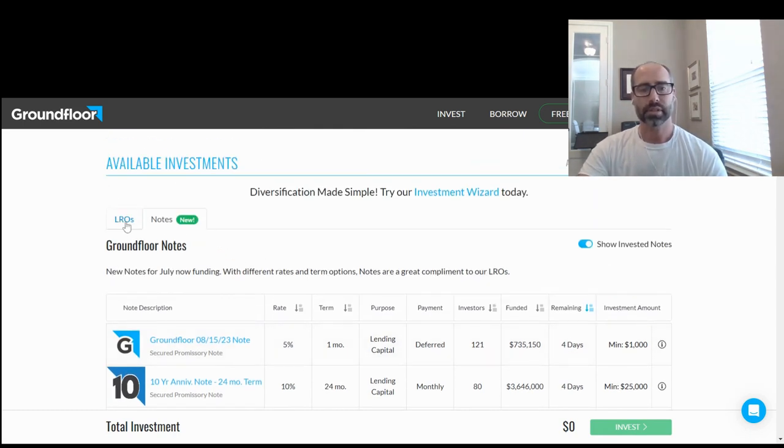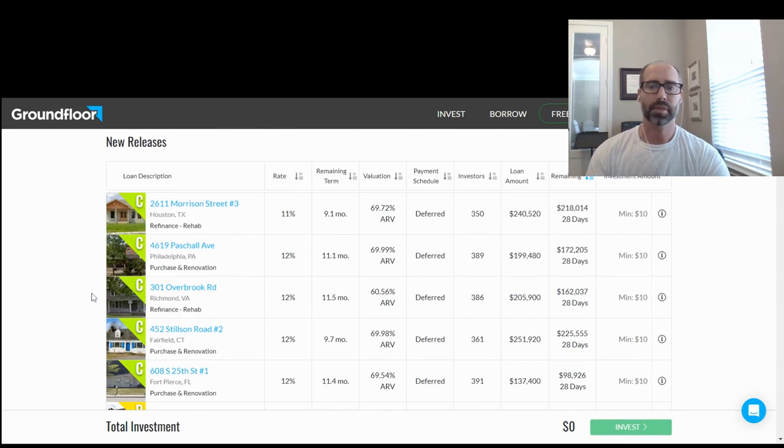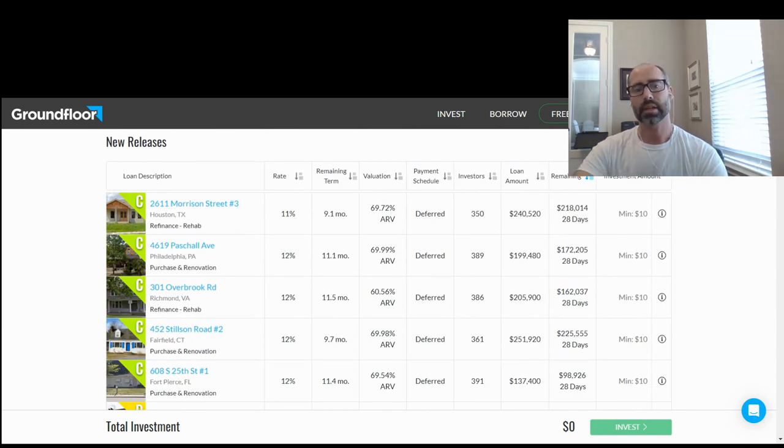If you want to invest in properties, every month and day there are probably new properties added. You can see your expected rate of return, how long it's going to get paid off, the ARV to loan-to-value ratio, whether interest is deferred, how many investors have already put money in, the total loan amount, how much money is still needed to be funded, and how many more days. Your minimum investment is $10 in that property.